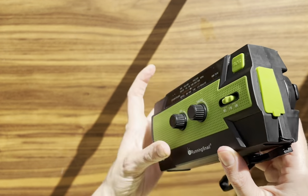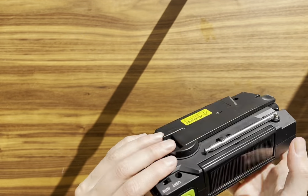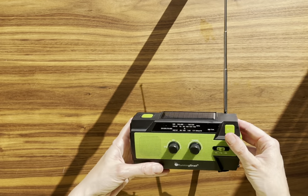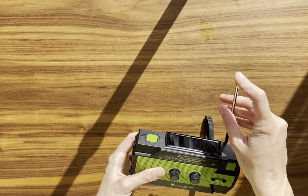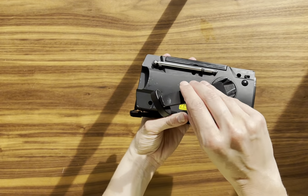The 3-mode flashlight is another standout feature. It's powerful and has 3 modes to suit different needs, from finding things in the dark to signaling for help. The added motion sensor reading lamp is a thoughtful touch, providing a hands-free light source that's perfect for reading or tasks.